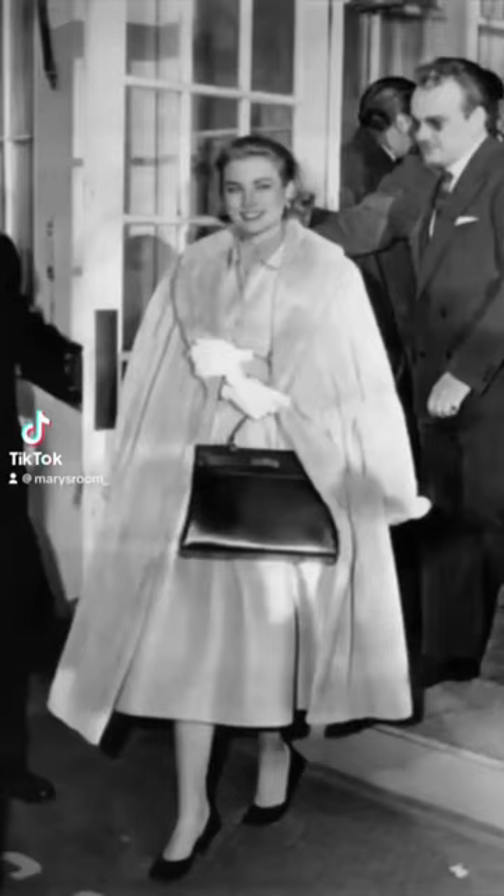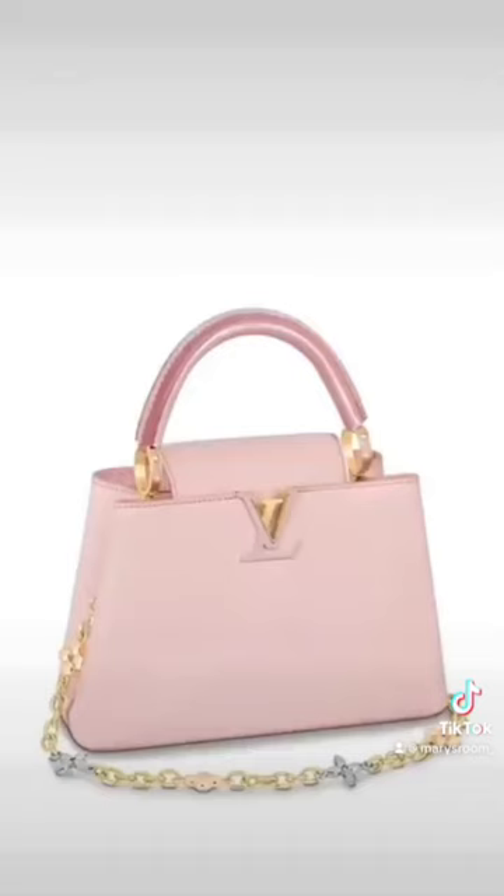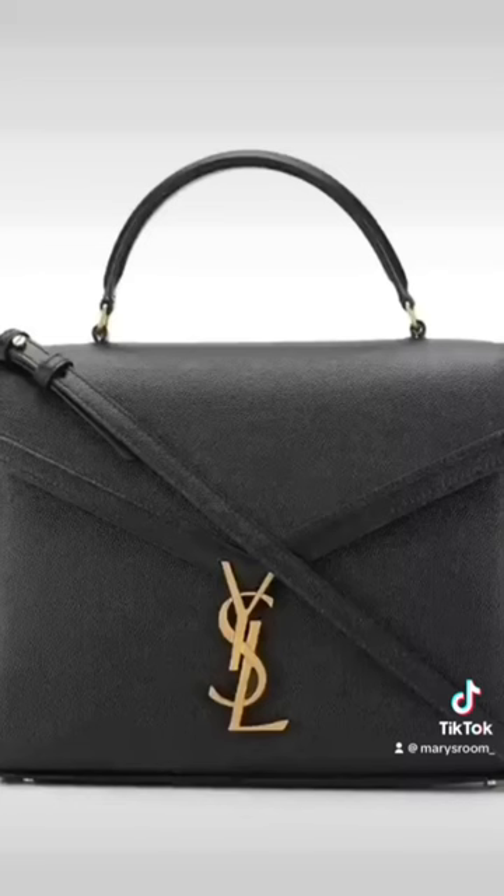Ladylike bags. We've seen the Hermès Kelly — obviously it's been a bag. Every brand like Louis Vuitton has the Capucines. Fendi has the Peekaboo. A lot of brands have these beautiful ladylike bags.